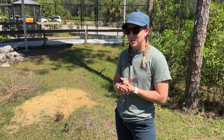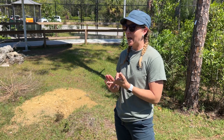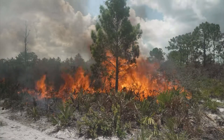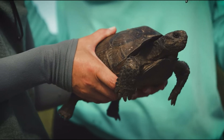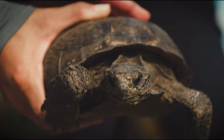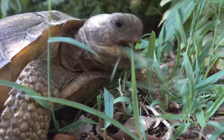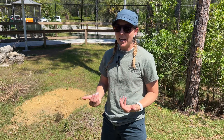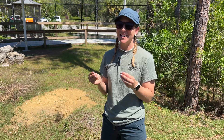Some of the measures that have been taken to help gopher tortoises include maintaining areas of habitat like scrub areas. We use prescribed fire burns to keep the areas suitable for gopher tortoises. We are also reintroducing gopher tortoises into areas where they used to be established. And one thing that you can do — if you happen to have a gopher tortoise in your backyard — is plant native plants that might attract them, and you can actually watch them snacking on all of those native plants. It is really a sight to see when they are eating.